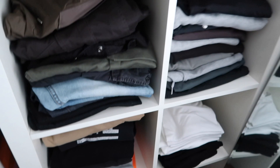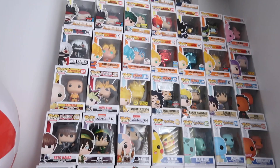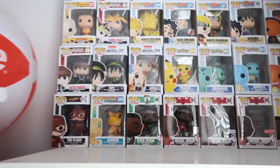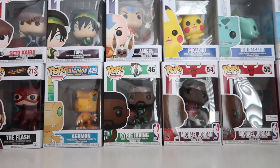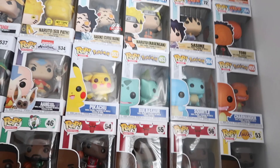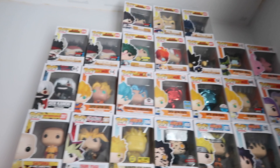I also use this shelf as a way to display all my Pop figures. All the Pop figures I have are from shows I watch or athletes I enjoy — from Kyrie, Michael Jordan, LeBron, Pokémon, to Naruto, Dragon Ball Z, My Hero Academia, Tokyo Ghoul, so on and so forth.